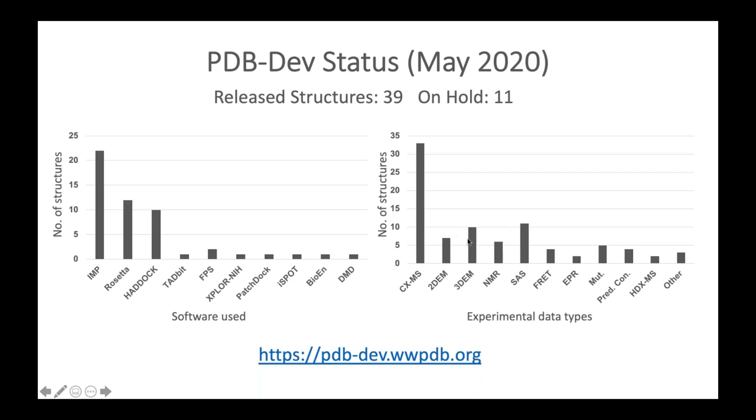As of May 2020, there are 39 released structures in PDB-DEV, with an additional 11 entries processed and kept on hold for publication. The plot on the right shows statistics for types of experimental data used: chemical cross-linking is predominantly used, followed by electron microscopy, small angle scattering, NMR spectroscopy, Förster resonance energy transfer, electron paramagnetic resonance spectroscopy, and mutagenesis.